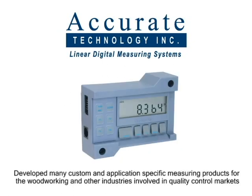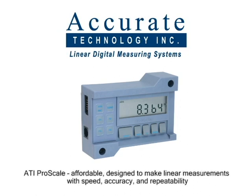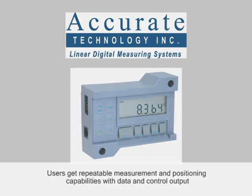Today many of those custom products along with six different ProScale models are sold worldwide. ProScales are affordable measuring systems designed to make linear measurements with speed, accuracy and repeatability. Accurate Technology's fractions to 10 microns measuring range provides users with repeatable measurement and positioning capabilities with data and control output.